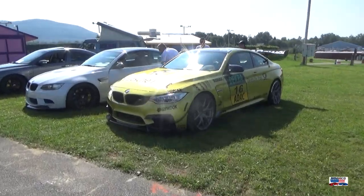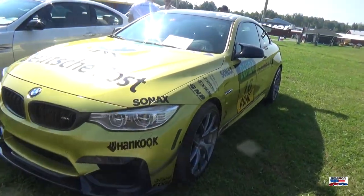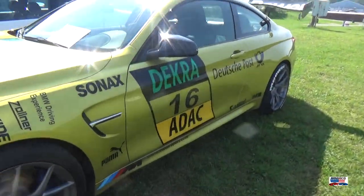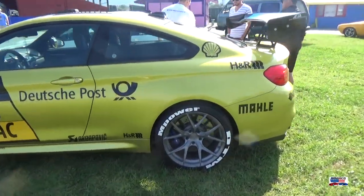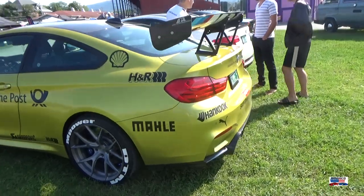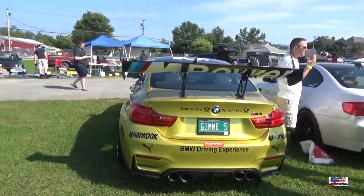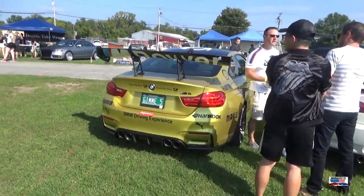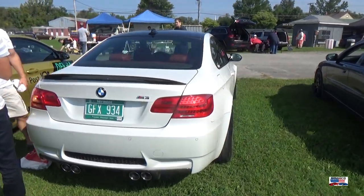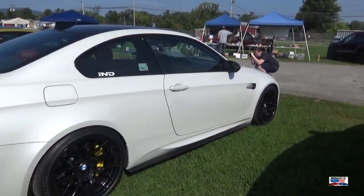And we got a BMW M4 GTS — I'm going to guess this is a wrap on here, but I could be wrong. And we got an M3 GTS, very nice.